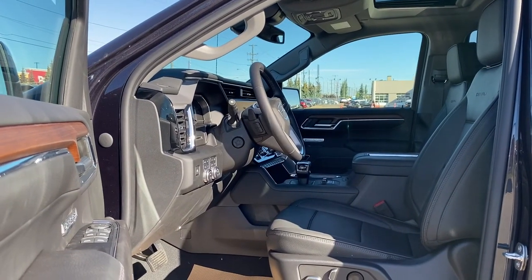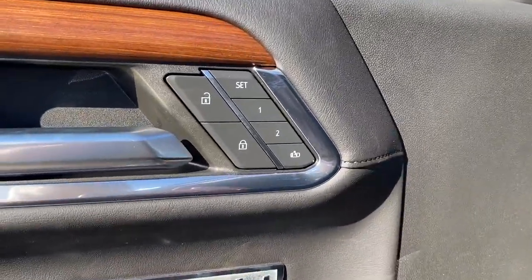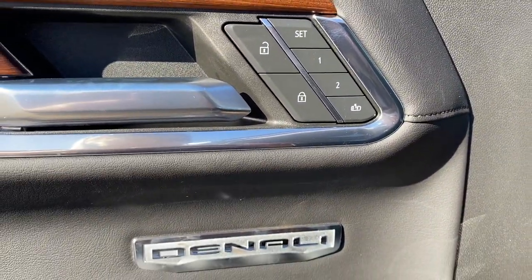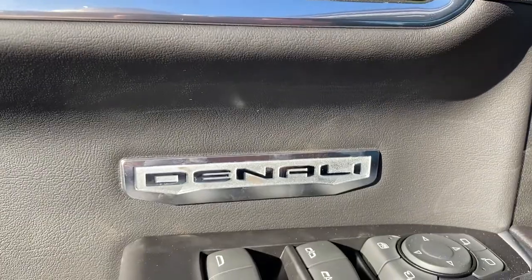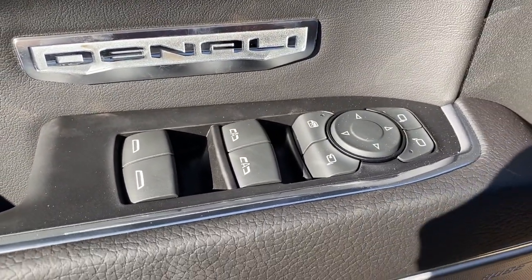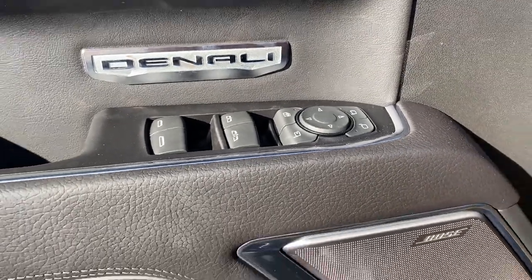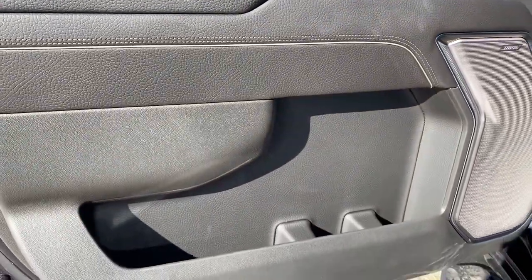We're going to start by taking a look inside the front of the Denali. The driver's door has power door locks, the programmable memory seat for up to two drivers, Denali badging, power windows with two auto express windows, power folding side mirrors, the child lock button, and door storage with a cup holder.